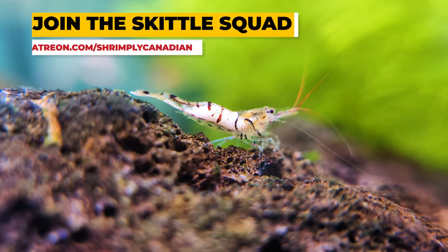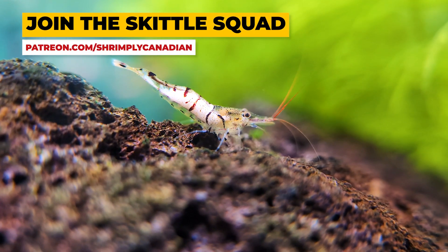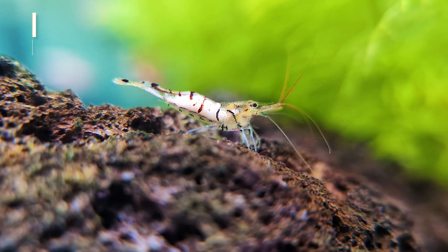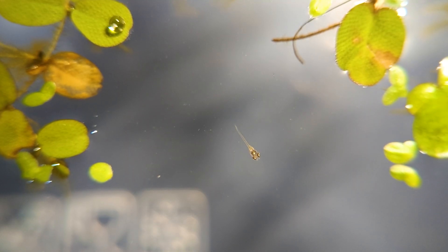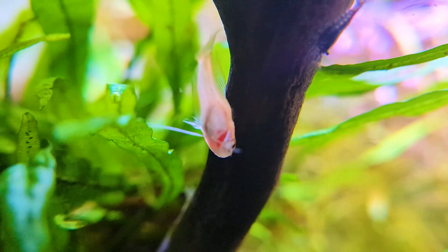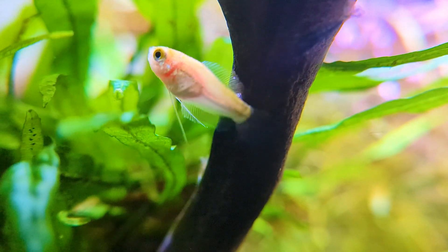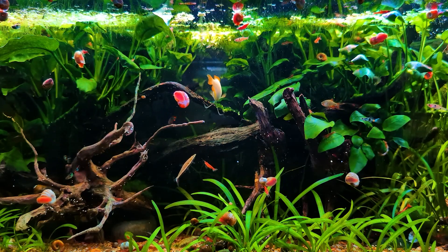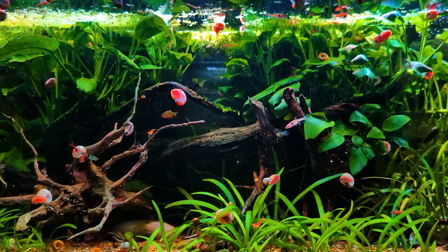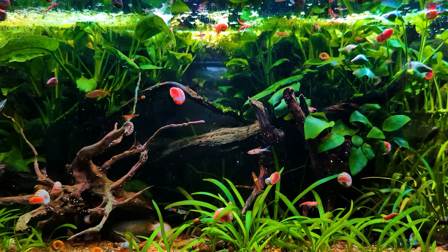It's important to note that shrimp behavior can vary, and even species considered less likely to eat eggs may still do so if food is scarce. If your goal is to breed fish, the best approach is to use a separate breeding tank. Once the eggs hatch and the fry are large enough, you can safely move them back into the main tank. However, if you're okay with letting nature take its course and don't mind losing a few eggs, then there's no need to make any changes — just let your tank run as it always has.